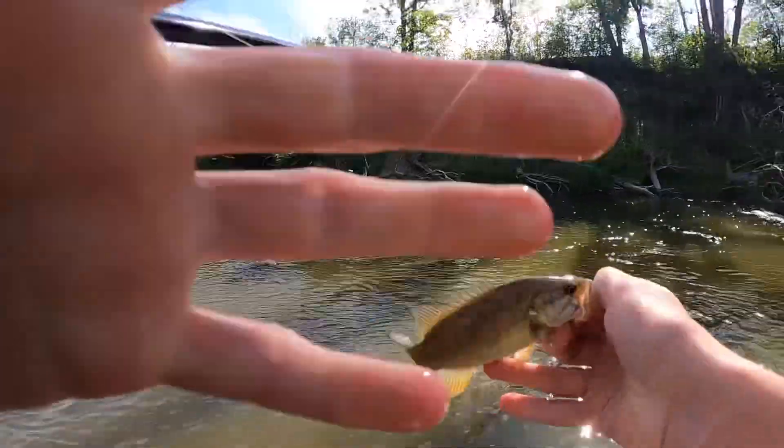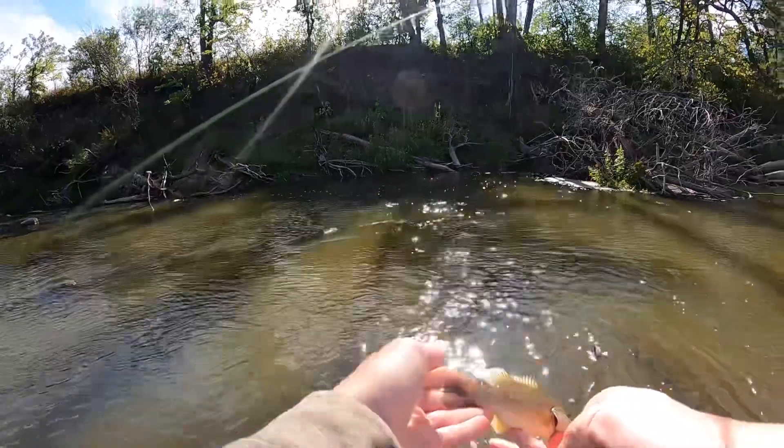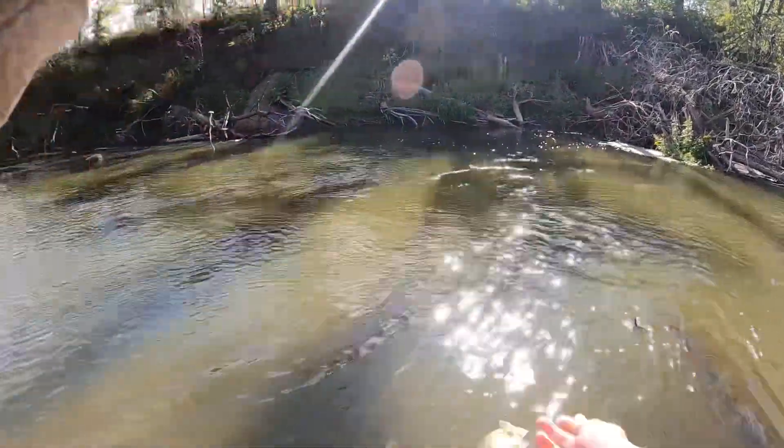There we go, guys. Little baby smallmouth. He's got super cool colors but look at that thing — looks kind of funky. See you later.